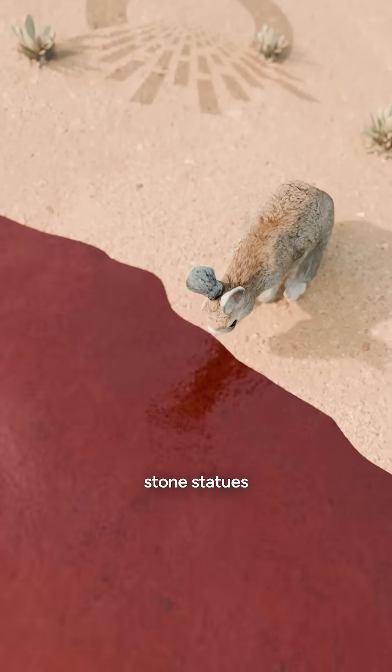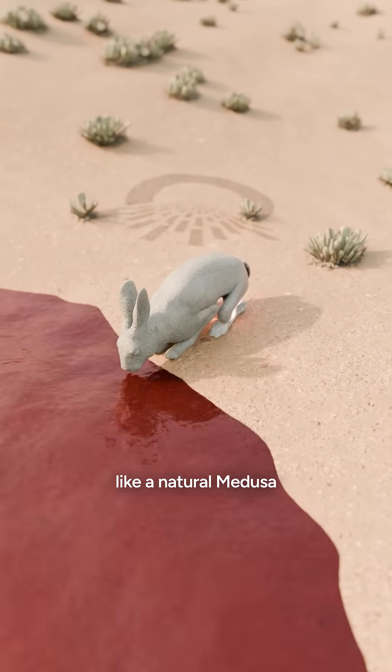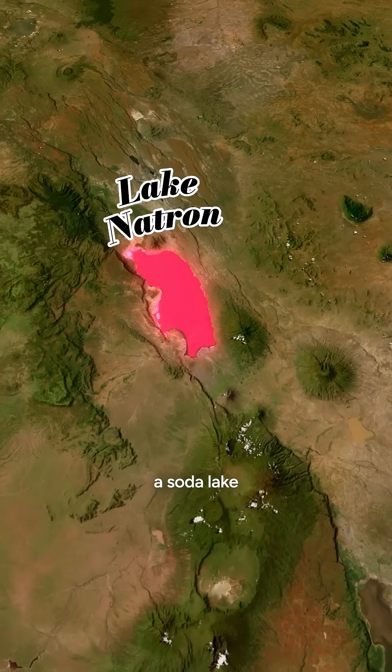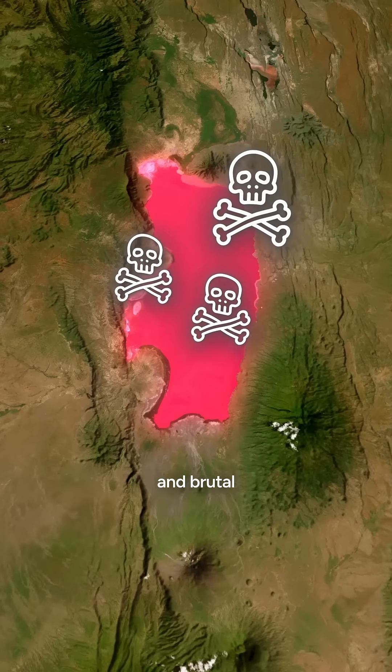This pink lake turns animals into stone statues, mummifying them like a natural medusa. Sounds crazy, but it's true. It's located in northern Tanzania, and it's called Lake Natron, a soda lake that's both breathtaking and brutal.